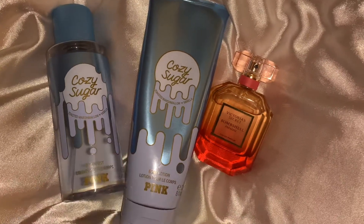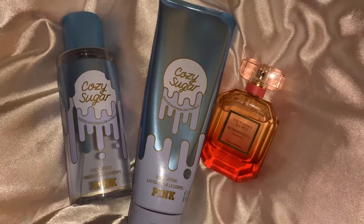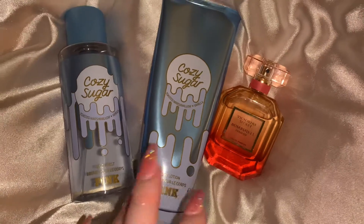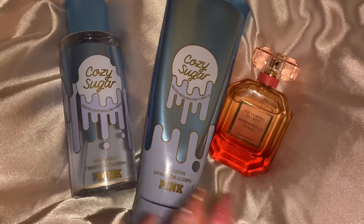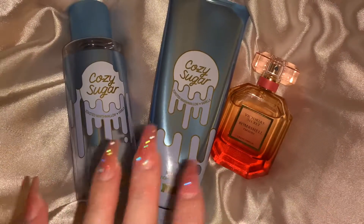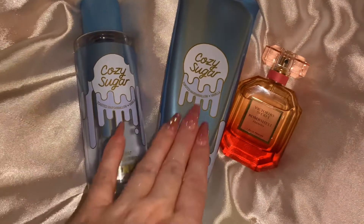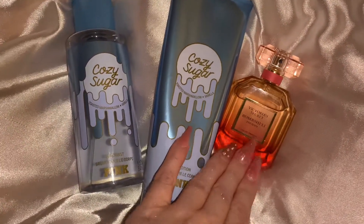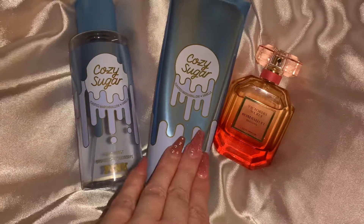Layered with the Cozy Sugar, it gives it kind of like this fluffy, really pretty creamsicle type of smell, and I absolutely love it. It does last really well together. I just love this lotion especially with this perfume — it's really good, you guys.